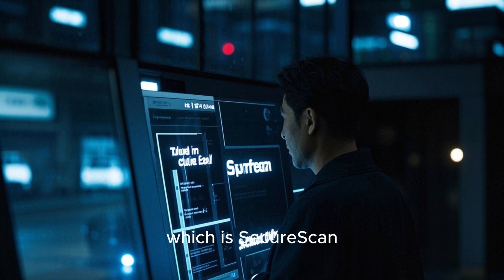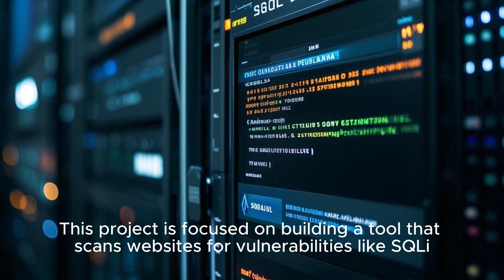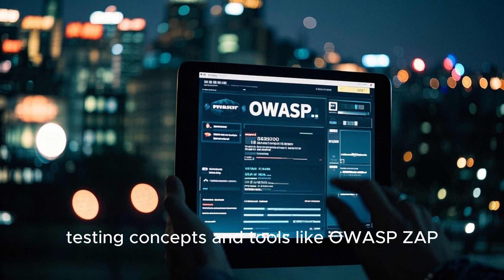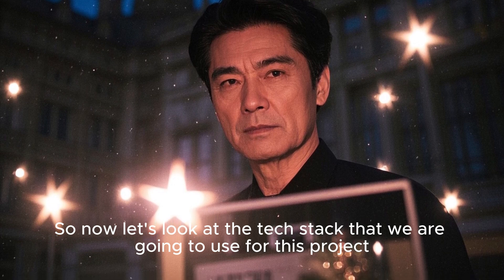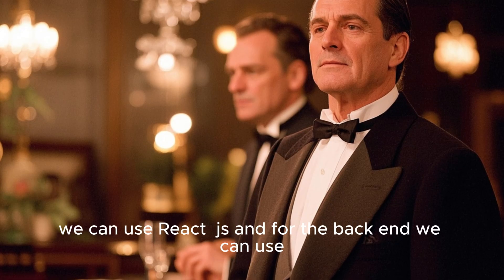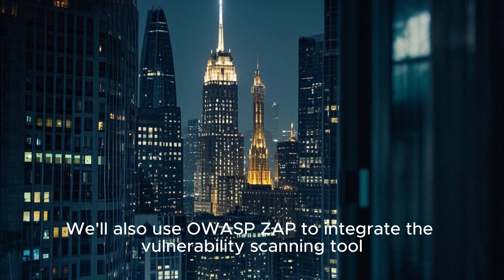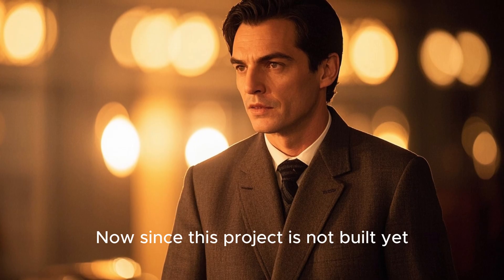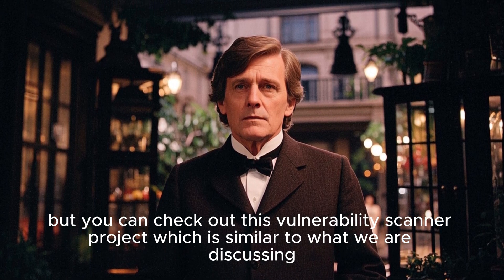Finally, we have reached the last project, which is a security scanner. This project will help you learn penetration testing and OWASP ZAP. It is focused on building a tool that scans websites for vulnerabilities like SQL injection. Why should you build it? Because it will teach you penetration testing concepts and tools like OWASP ZAP, which is an open-source web application security scanner. For the tech stack: React.js on the front-end, and Node.js with Python to write the scanning logic on the back-end. We'll also integrate OWASP ZAP for the vulnerability scanning tool. As a bonus, you can generate a PDF report of the vulnerabilities found. Since this project is not built yet, I don't have a demo link, but you can check out this vulnerability scanner project, which is similar to what we are discussing.